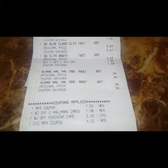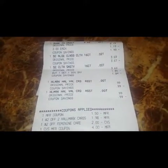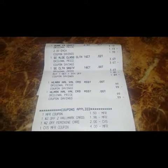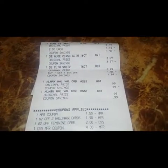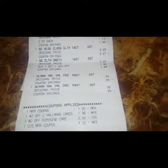Here are all the coupons I used. I used a one dollar and fifty cent off printable coupon from SummersEve.com, the two off two Hallmark card CRT, the two off feminine care CRT, and four dollars in extra books.